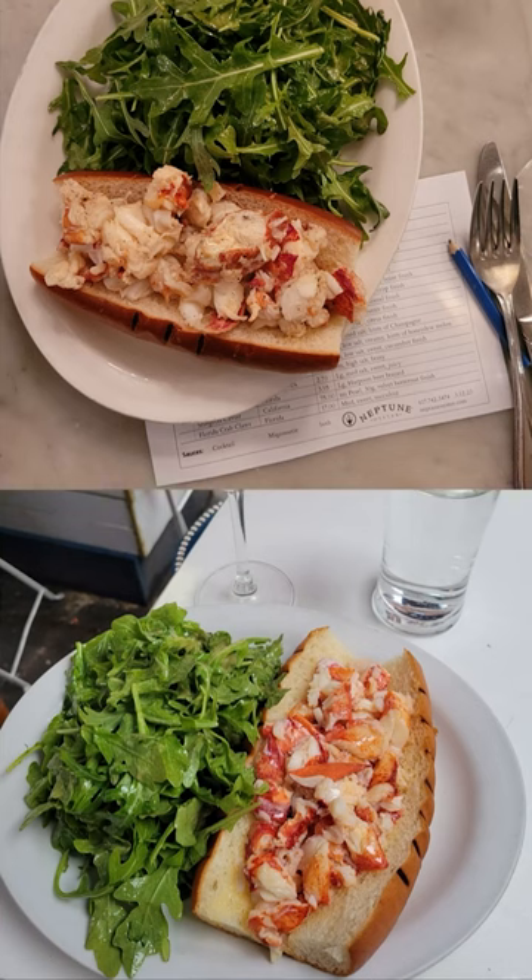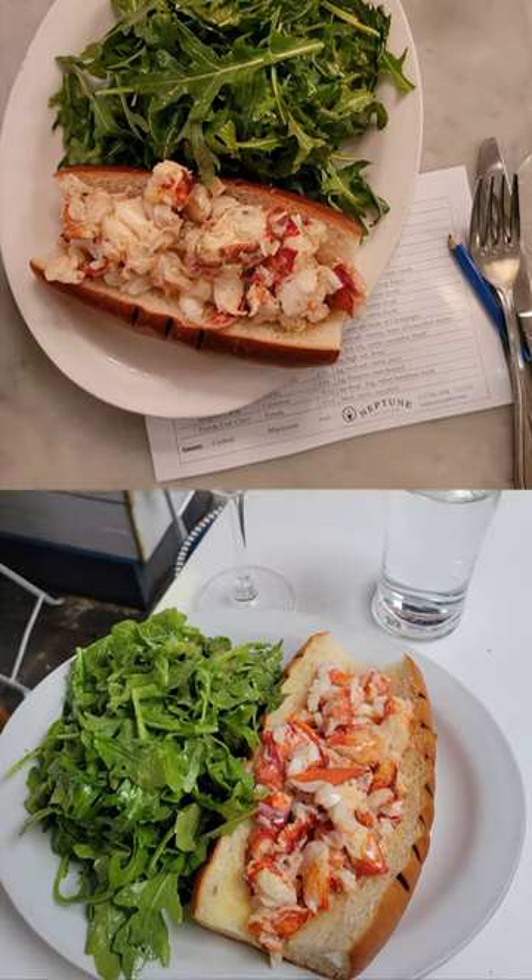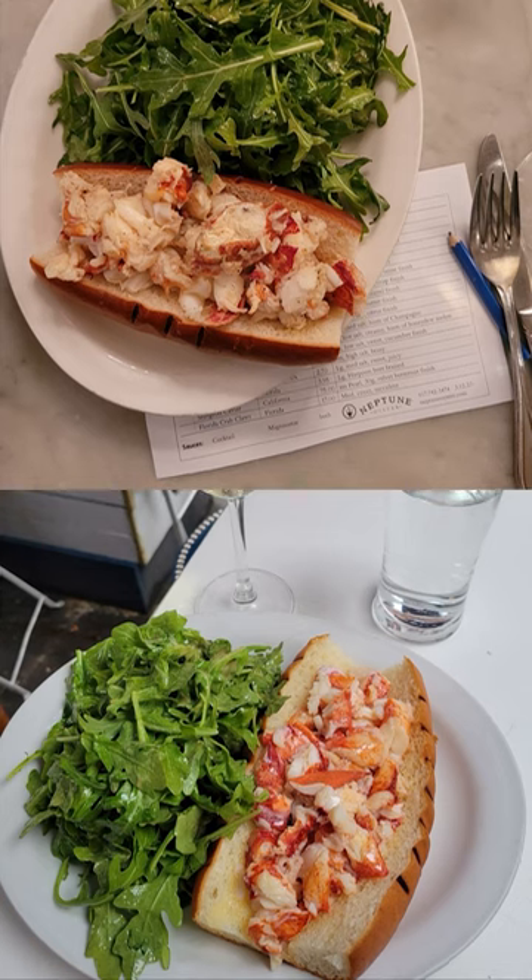Lastly, finish off with the lobster roll as a main entree, served on a toasted brioche roll — either hot with butter or cold with mayonnaise.